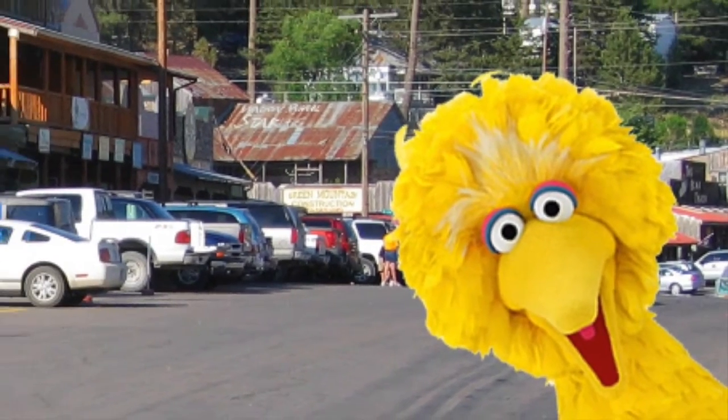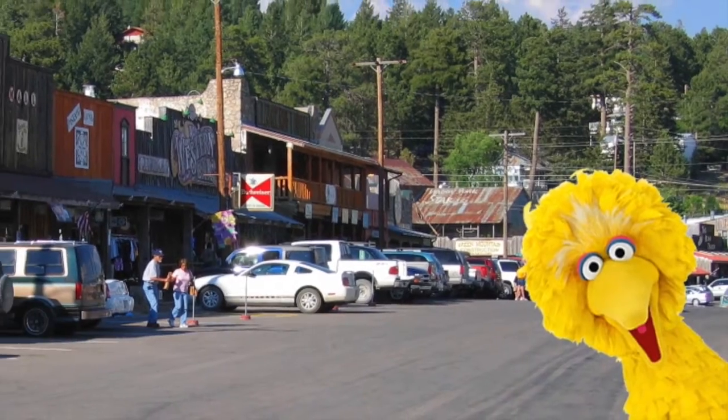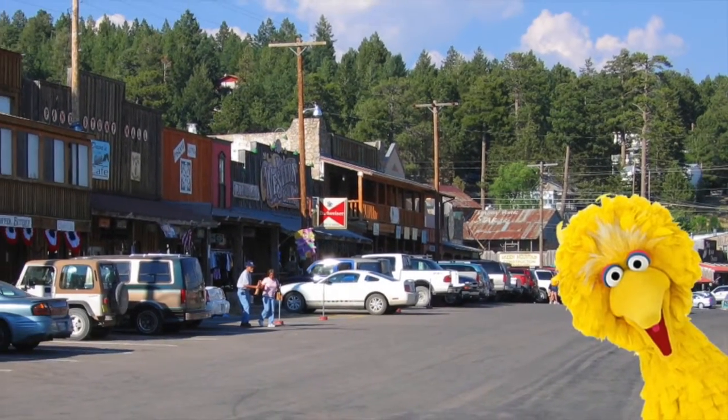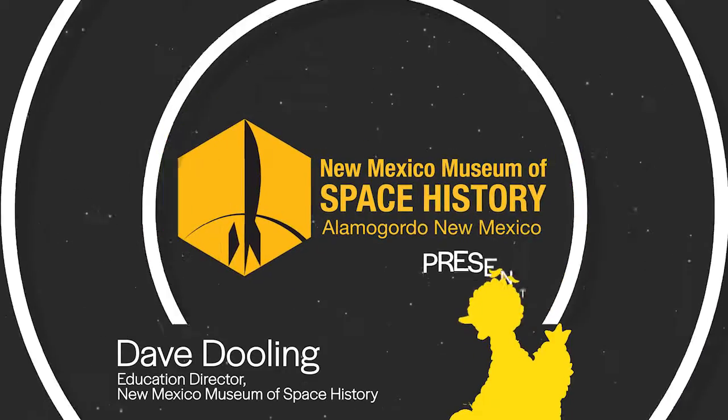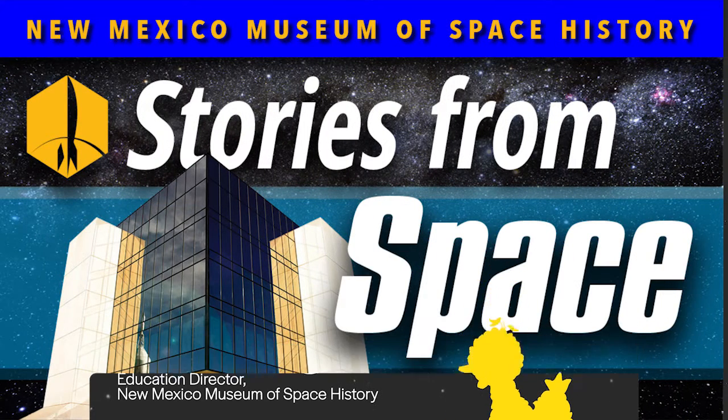Did you know that Big Bird once passed through the mountain village of Cloudcroft, New Mexico? Not the Sesame Street character, but part of the legendary spy satellite. Hi, I'm Dave Dooling, Education Director at the New Mexico Museum of Space History, and welcome to another secret story from space.